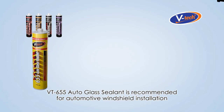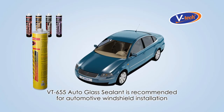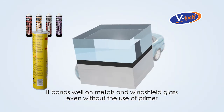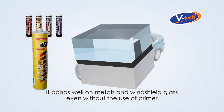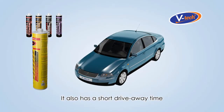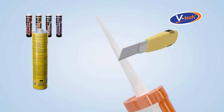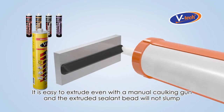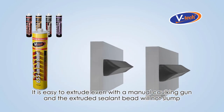VT655 Auto Glass Sealant is recommended for automotive windshield installation. It bonds well on metals and windshield glass even without the use of primer. It also has a short drive-away time and is easy to extrude even with a manual caulking gun, and the extruded sealant bead will not slump.